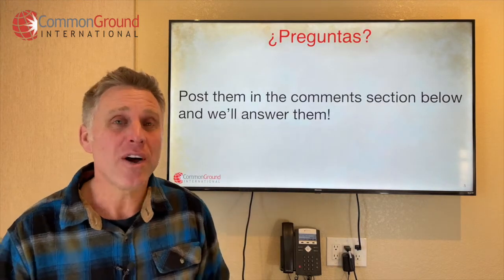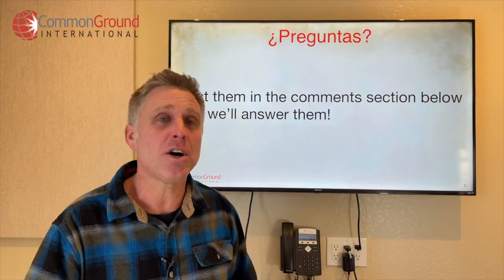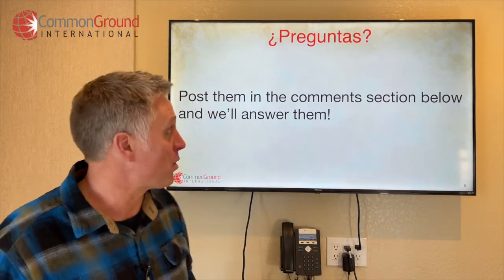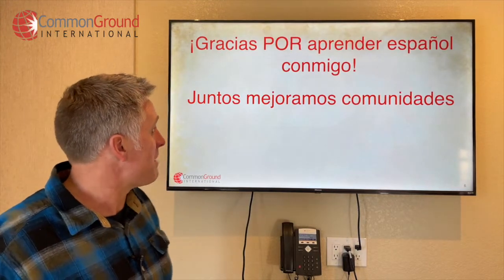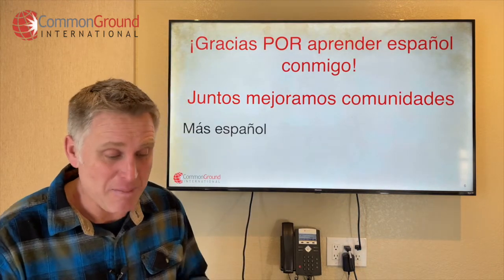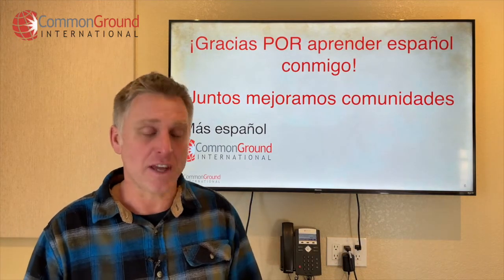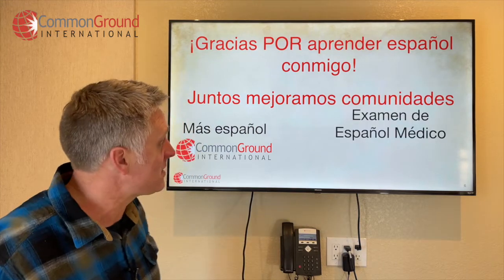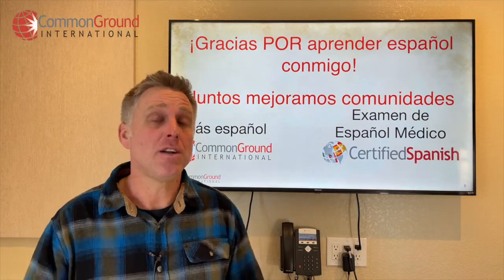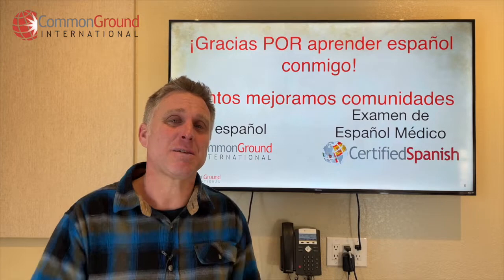If you have questions, post them down below. If you've learned something new today, make sure you subscribe and share it with others so they can keep learning más español médico también. Gracias por aprender español conmigo juntos — realmente estamos mejorando comunidades. For more español médico, head over to commongroundinternational.com for blogs, free lessons, and everything for español médico. And if you'd like to take a medical Spanish terminology test, head over to Certified Spanish, create your free account, and take an unlimited number of tests. Nos vemos la próxima vez, amigos. Ciao.